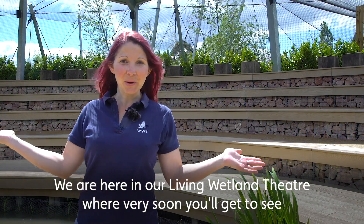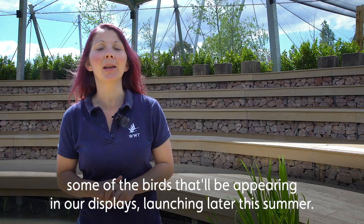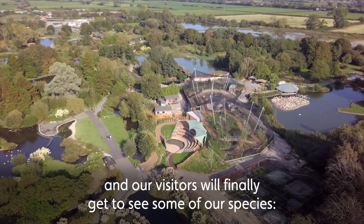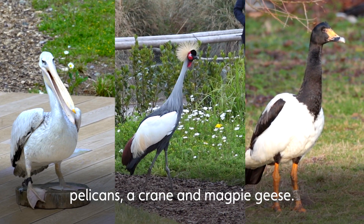We are here in our Living Wetland Theatre where very soon you'll get to see some of the birds that will be appearing in our displays launching later this summer. The long-awaited theatre will launch in July this year and our visitors will finally get to see some of our species — pelicans, a crane and magpie geese.